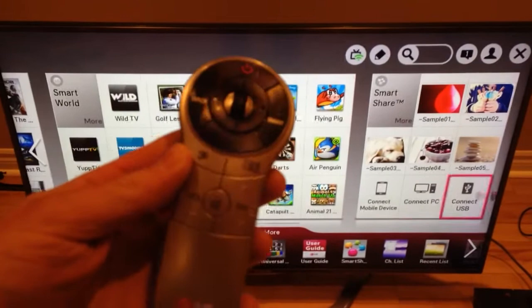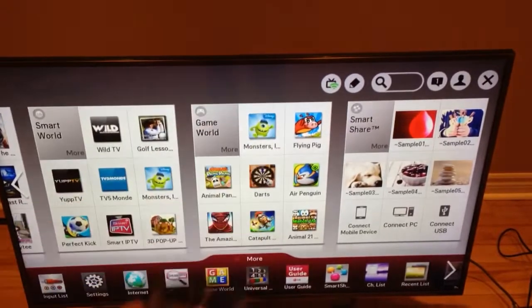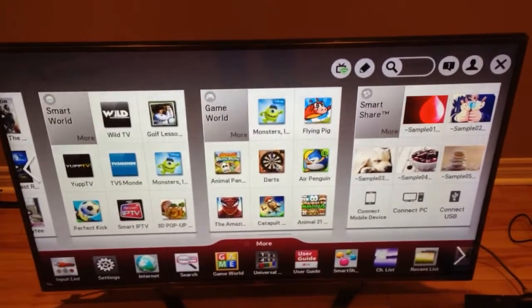This right here, guys, is a smart remote — they call it a magic remote, something like that. It's pretty small, pretty sleek. It's got a little pointer thing, as you can see, kind of like the Wii remote, if you know anything about that.